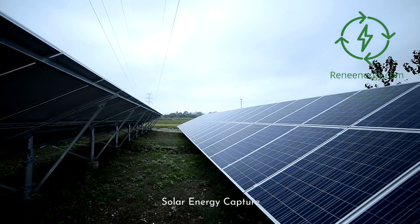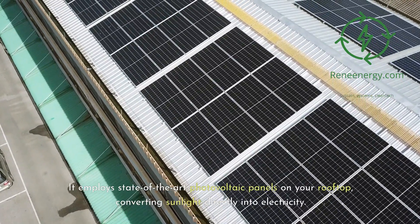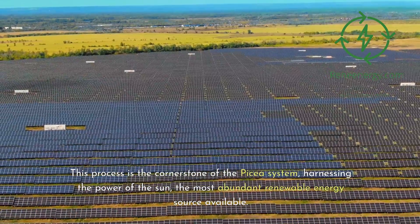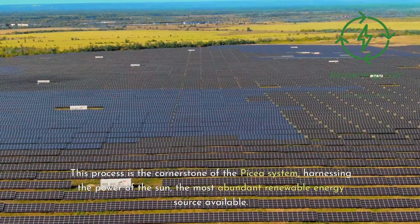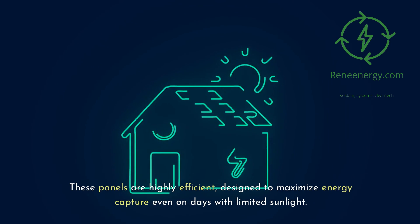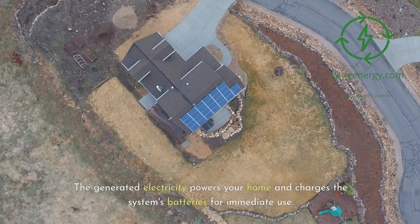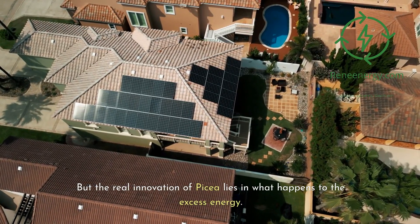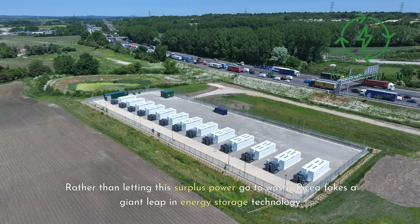Picea's journey begins with solar energy capture. It employs state-of-the-art photovoltaic panels on your rooftop, converting sunlight directly into electricity. This process is the cornerstone of the Picea system, harnessing the power of the sun, the most abundant renewable energy source available. These panels are highly efficient, designed to maximize energy capture even on days with limited sunlight. The generated electricity powers your home and charges the system's batteries for immediate use. But the real innovation of Picea lies in what happens to the excess energy — rather than letting this surplus power go to waste, Picea takes a giant leap in energy storage technology.